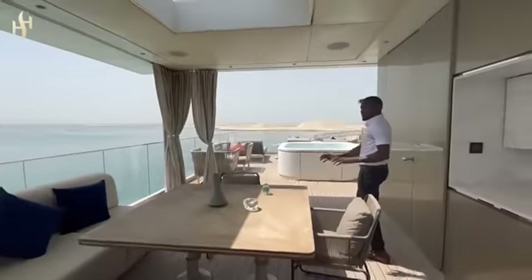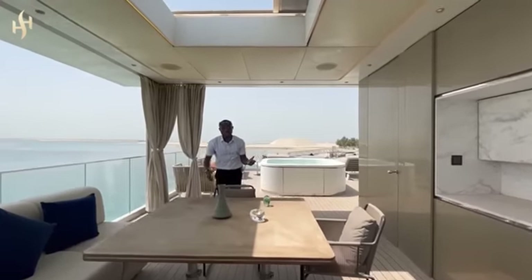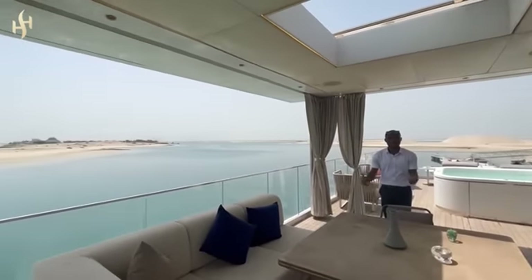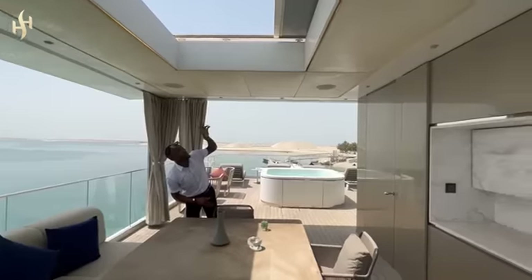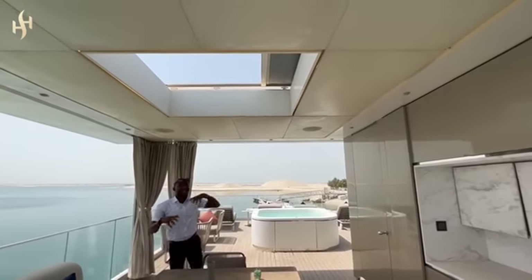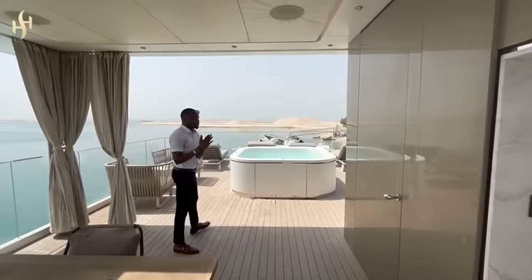We have mansions here, we have apartments, and we have the Seahorses — they're just two bedrooms. This is a family sitting area where you can have your family, you can sit out here, have some good time. The view is absolutely breathtaking. And then this panoramic — oh wow, this is amazing.